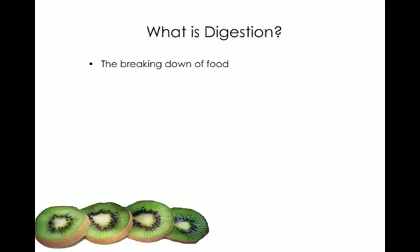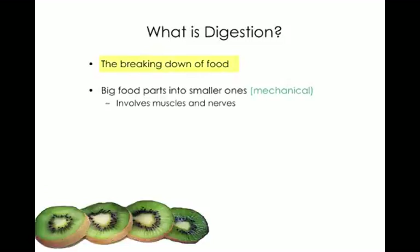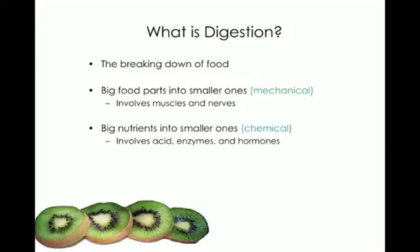What is digestion? Digestion is the breaking down of food — taking big food parts into smaller food parts. This is referred to as mechanical digestion, which involves muscles and nerves and physically breaks food into smaller and smaller pieces. We also have chemical digestion, which breaks down large nutrients like polysaccharides, long-chain amino acids, and triglycerides into smaller ones. This involves acid in your stomach as well as enzymes and hormones.